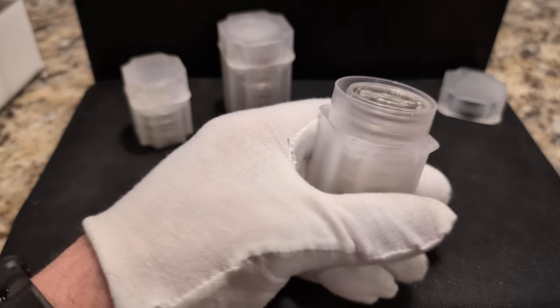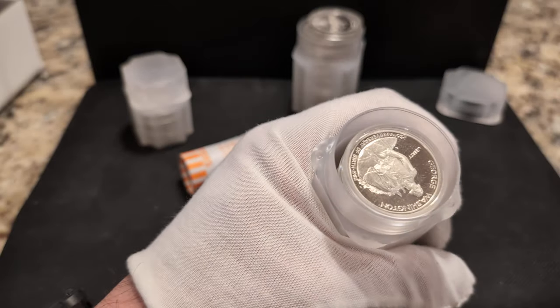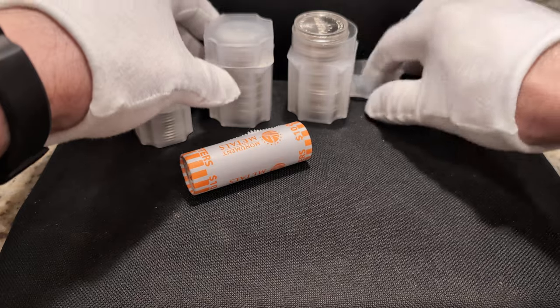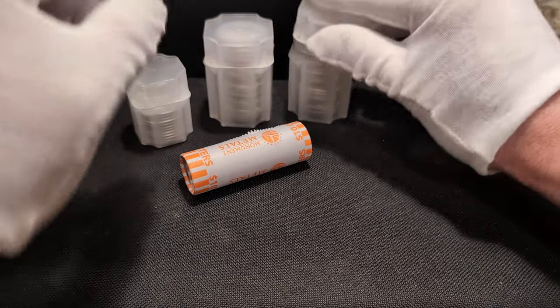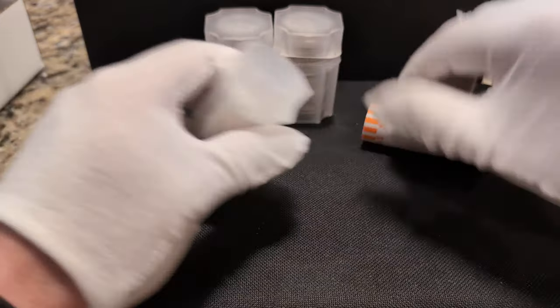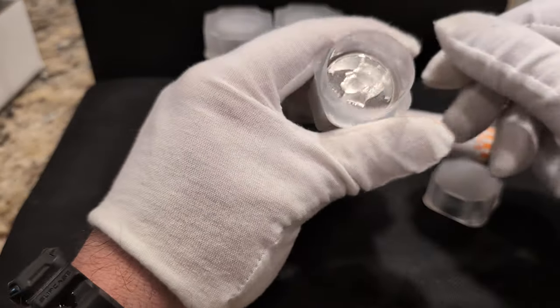Most of what I got in this order — and again it's random — were Washington proof quarters, I think from 1982. Then they also sent me a small batch of Kennedy proof half dollars.